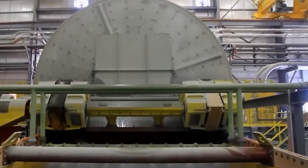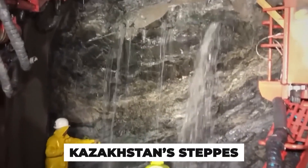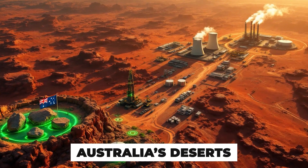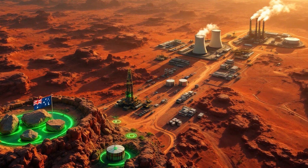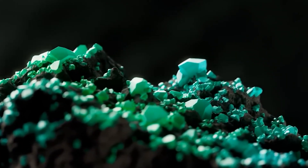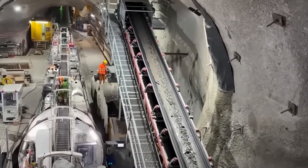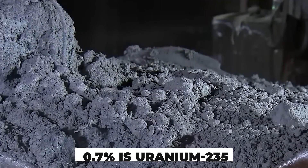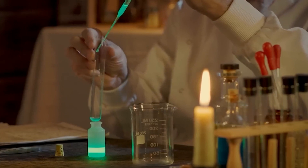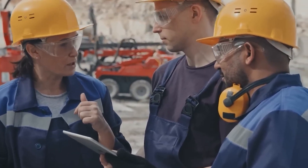But to get here, uranium had to survive a brutal transformation. Buried deep beneath the surface of Kazakhstan's steppes, Canada's Athabasca Basin, and Australia's deserts, lies a rock that quietly changed the modern world. Uranium ore — dense, metallic gray, and faintly radioactive — looks unassuming at first glance. But inside this heavy mineral, only a tiny fraction matters. Just 0.7% is uranium-235, the rare isotope capable of sustaining a nuclear chain reaction. The rest, uranium-238, is practically inert by comparison.